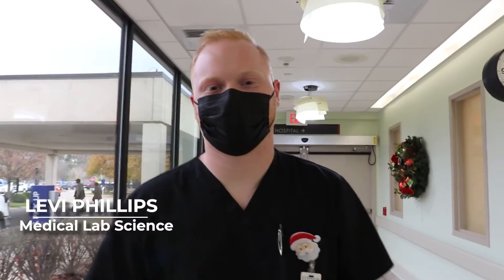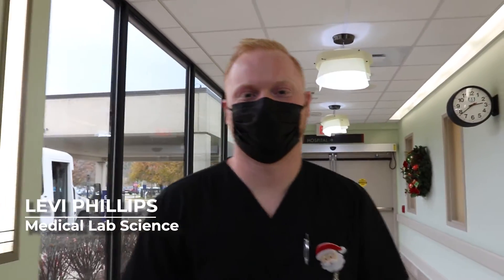Hello, I'm Levi Phillips, a senior medical laboratory science student at West Liberty University, and I'm going to show you what it's like to go on a clinical rotation at WVU Medicine, Whelan Hospital.